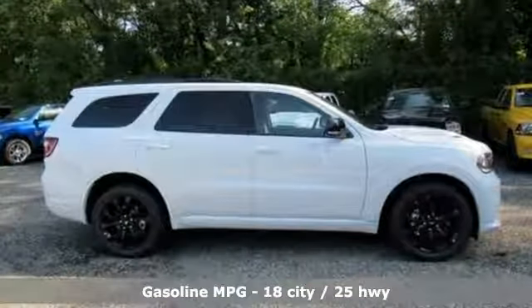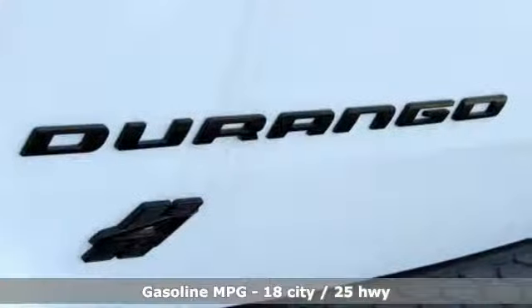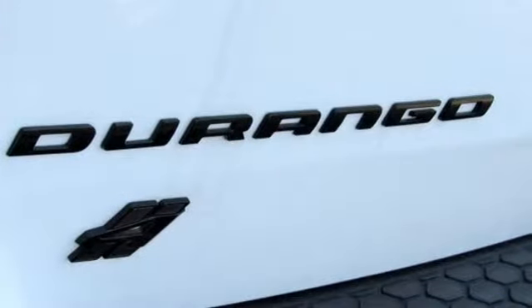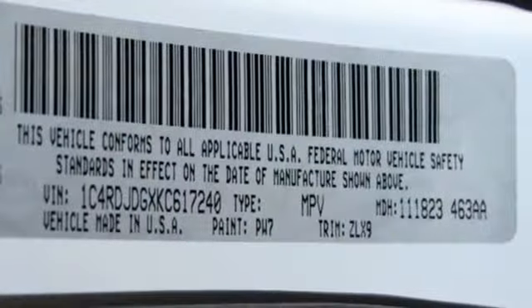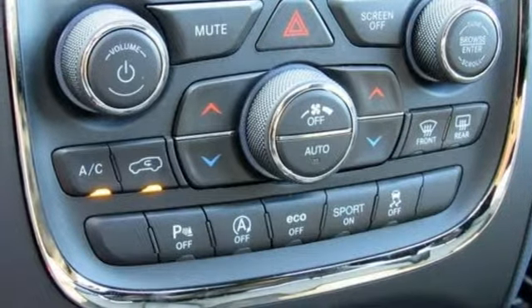It comes with all the amenities you need: V6 engine, heated bucket seats, integrated navigation system with voice activation, configurable instrument gauges, dual zone climate control, doors and push button start proximity key.